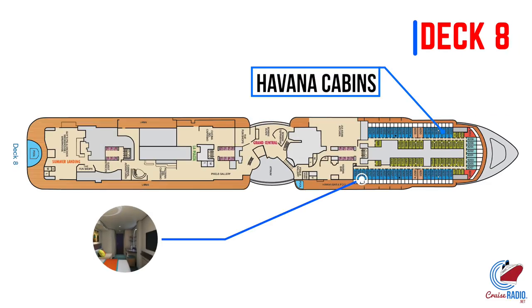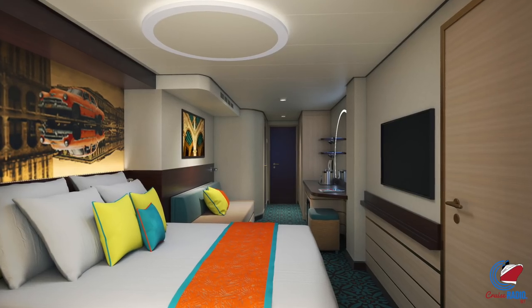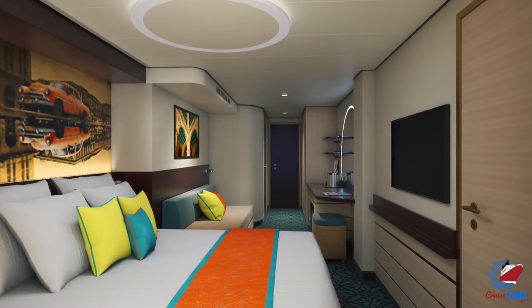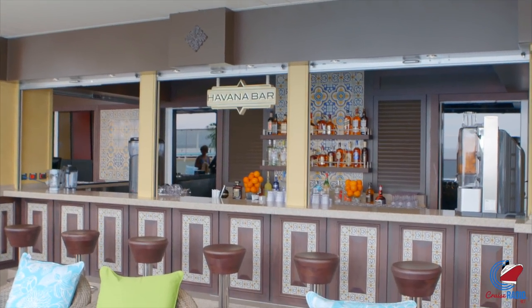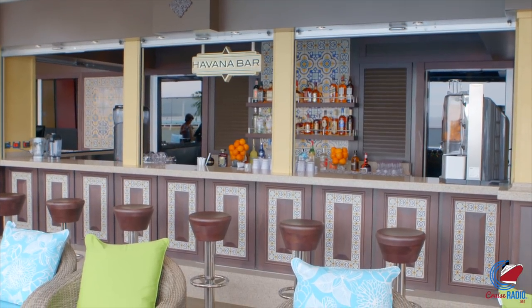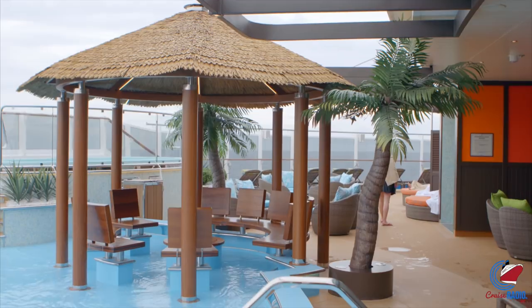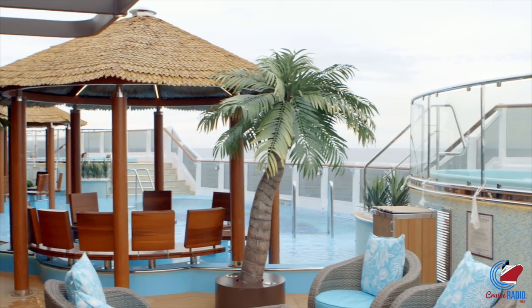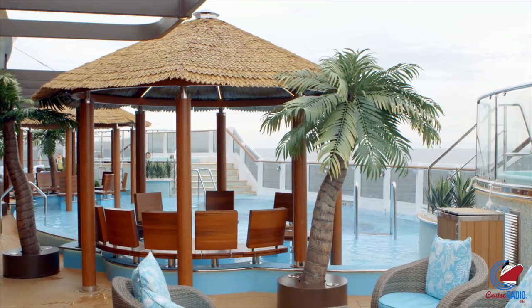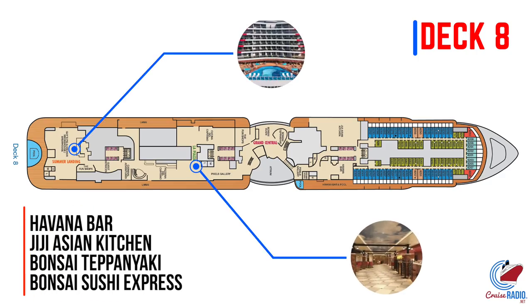Heading up to deck number eight is where you're going to find a crowd favorite — the Havana area. All the staterooms on this deck will have various Havana categories, and they'll have exclusive daytime access to the Havana section. Unlike the Havana retreats on the Vista class ships, Mardi Gras won't have hot tubs — it'll have an area called a relaxation pool. I'm kind of interested to see what Carnival does with this area because they're really trying to sell it as an exclusive daytime access perk, but you'd think you'd need some hot tubs in there.